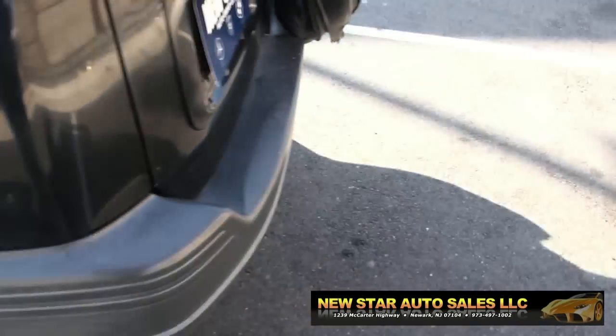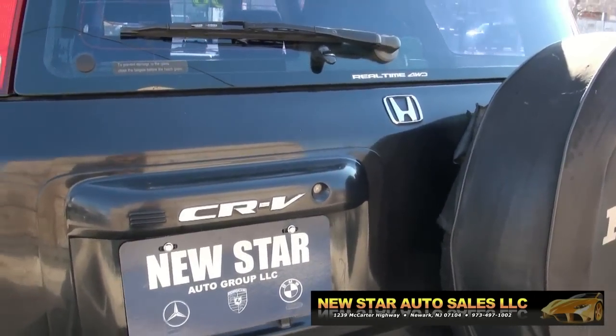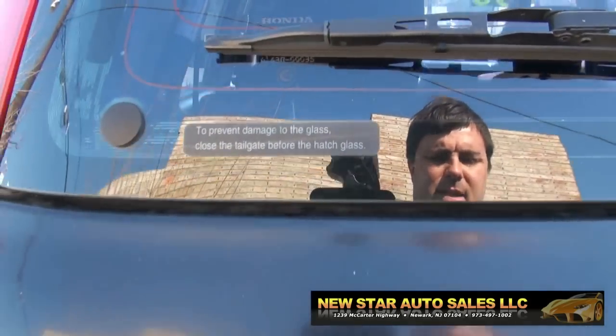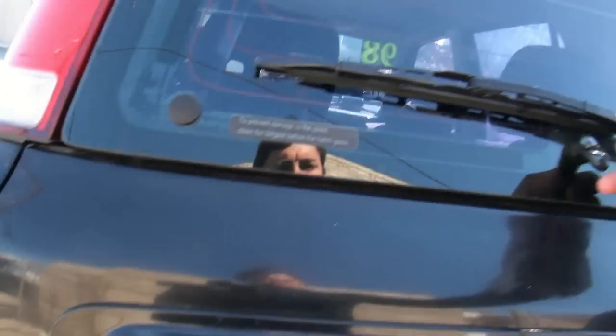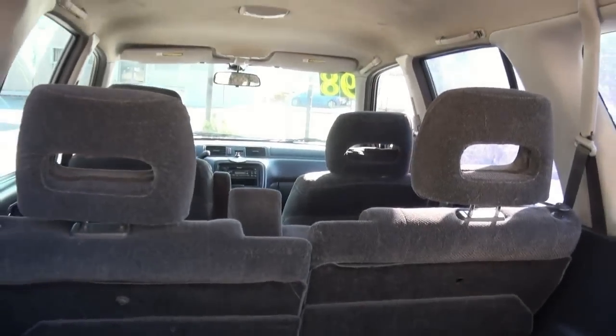Plenty of space. Let me open up this trunk. The key to this one is, it always says that to prevent damage, you have to open up this part first. And this also allows you to put in your groceries.